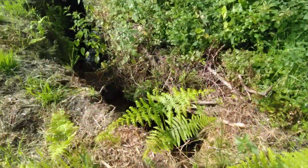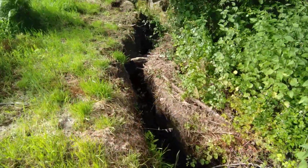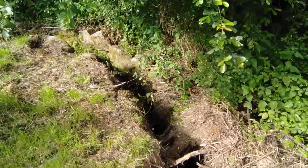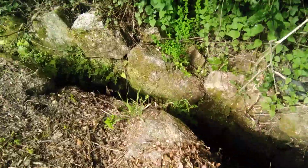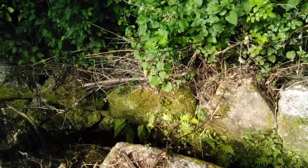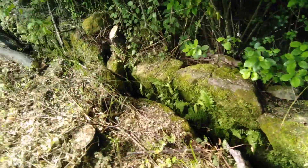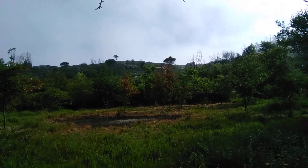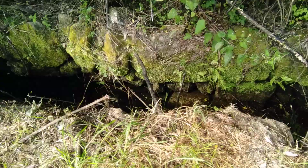I wanted to show you the lavada which runs the full length of the bottom of the land. As with all of the land, you couldn't get to any of it — you couldn't see any of it. The house is up there, I don't know if you can see it right in the middle, but the whole land was the same.